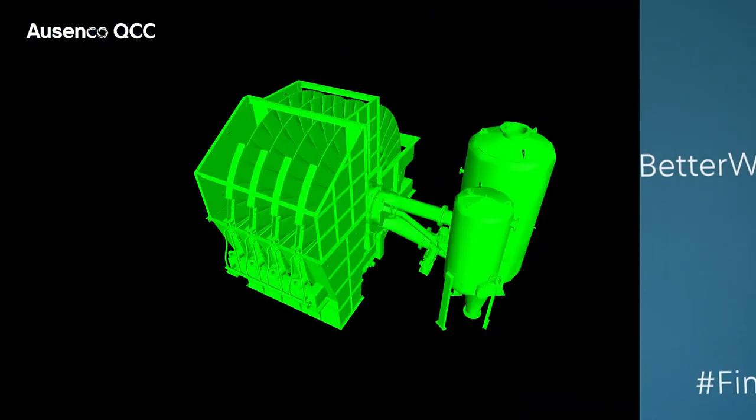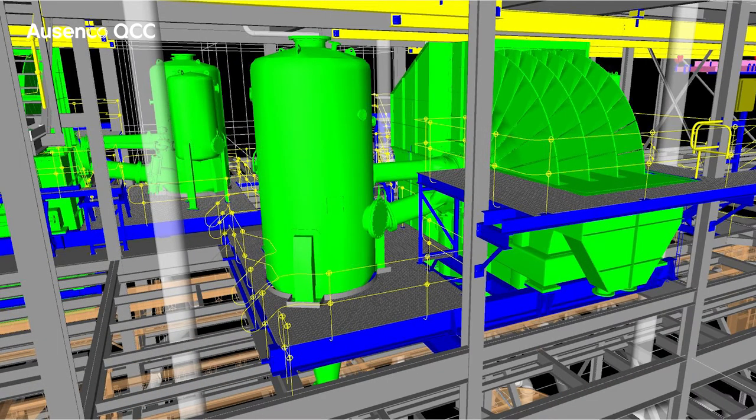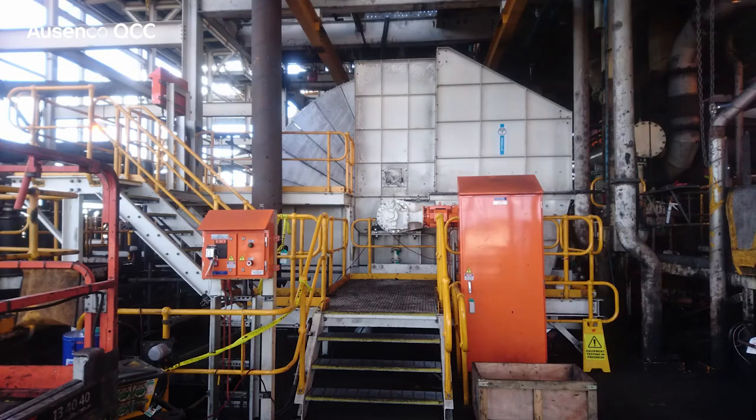Primarily, Asenco QCC had a good collaborative approach with the filter vendor. The filter vendor is based in Germany, so that meant we had regular meetings between Germany and Australia to discuss the design and incorporation of the filters into the process plant. An innovative means of lifting the equipment into the processing plant was also developed,